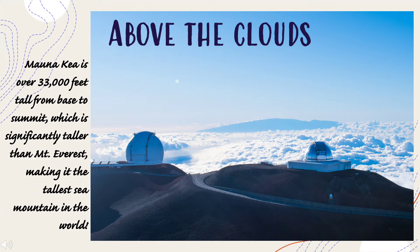Mauna Kea is over 33,000 feet tall from base to summit, which is significantly taller than Mount Everest, making it the tallest sea mountain in the world.